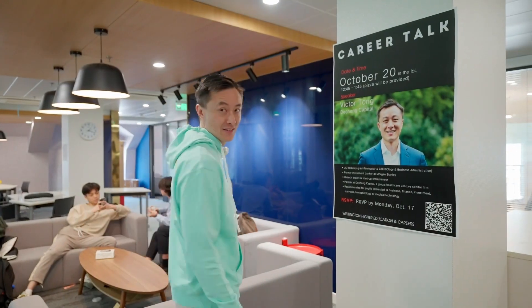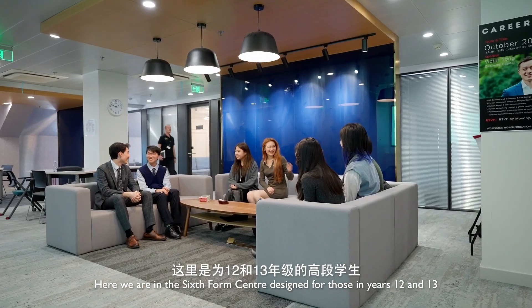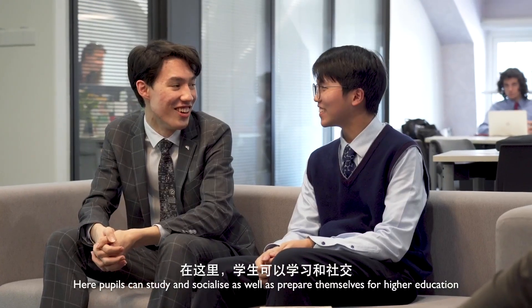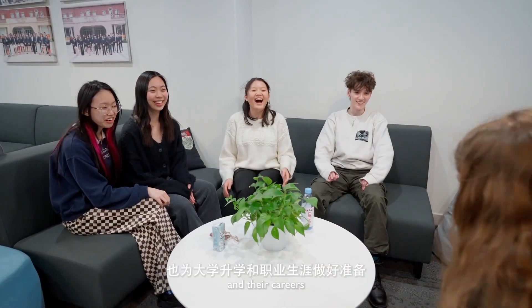Go Lions! Here we are in the Sixth Form Center, designed for those in years 12 and 13 — the most senior pupils. Here, pupils can study and socialize as well as prepare themselves for higher education and their careers. I myself came in to give a career talk, sharing my own experiences of the working world.